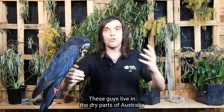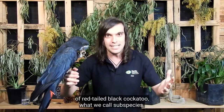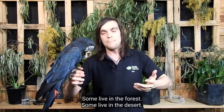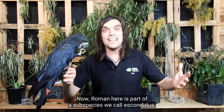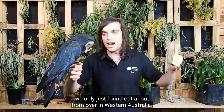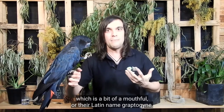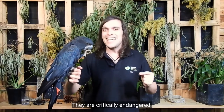These guys live in the dry parts of Australia and there are actually five different types of red-tailed black cockatoo — what we call subspecies. Subspecies aren't different enough to be their own species, but they're different enough that we can tell them apart. Some are bigger, some are smaller, some live in the forest, some live in the desert. Roman here is part of a subspecies we call Escondidas — that's their Latin name. That's a brand new subspecies we only just found out about from over in Western Australia and they're considered threatened. But here in Victoria, we have our own subspecies called the Southeastern red-tailed black cockatoo, or their Latin name Graptogyne, which is even harder to pronounce. They are critically endangered.